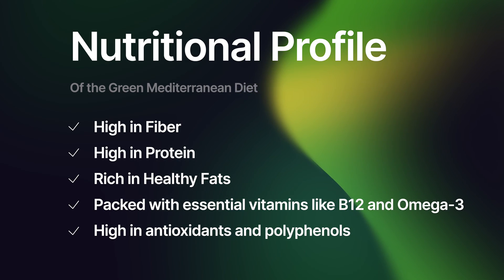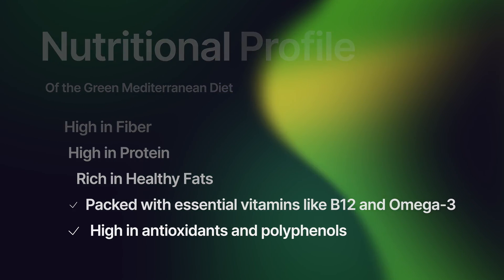The nutritional profile of this diet is fascinating. It's high in fiber and protein, rich in healthy fats, and packed with essential vitamins and minerals like B12 and Omega-3s. But what sets it apart is its emphasis on specific superfoods that offer unique health properties.